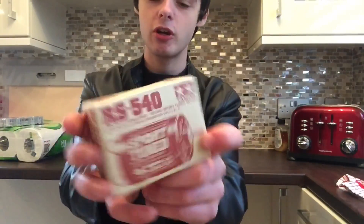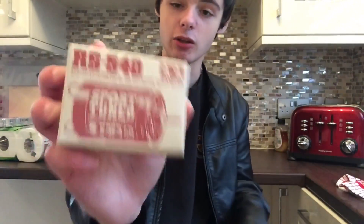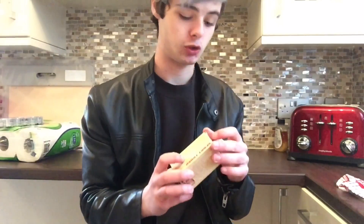So here is the motor I'm installing — it's a Tamiya RS-540 sized sport tuned hop-up motor. It's basically bred for racing and has a lot of speed and torque. Torque is what I had in the first race, but I didn't have enough power to get first place, so hopefully this will do the job and next month I'll be able to absolutely destroy the competition.